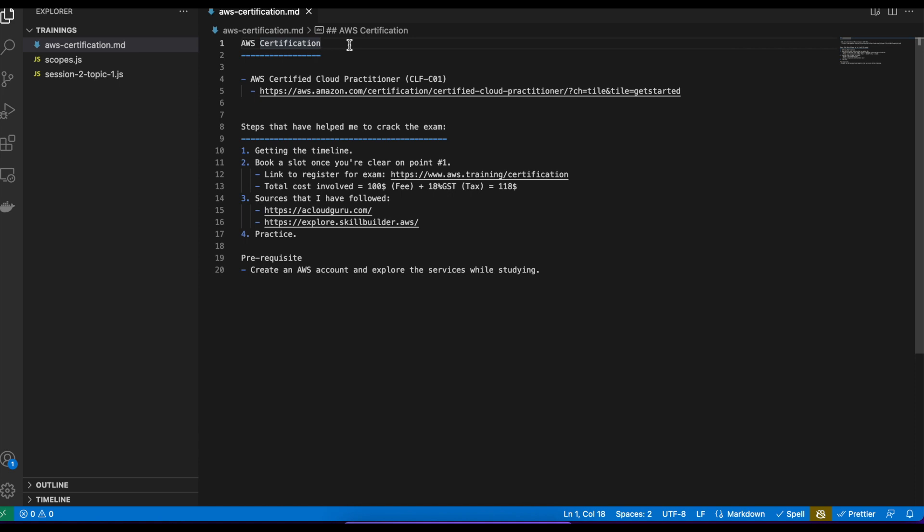As you can see on my screen, I have mentioned the steps one, two, three, four, and one prerequisite step. The first step is getting the timeline. What I mean by this is with regards to the number of years of experience each of you have in AWS — based on that you get the timeline, meaning when you want to write this specific exam. For example, in my case with three-plus years of working experience in AWS, I decided I need at least a week to practice all the not-covered topics, and then once I'm ready I'll do further practice and finally write the exam.